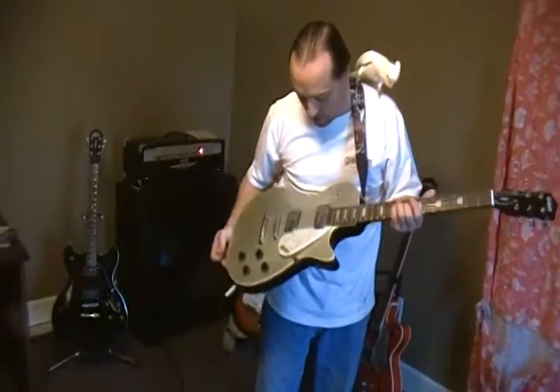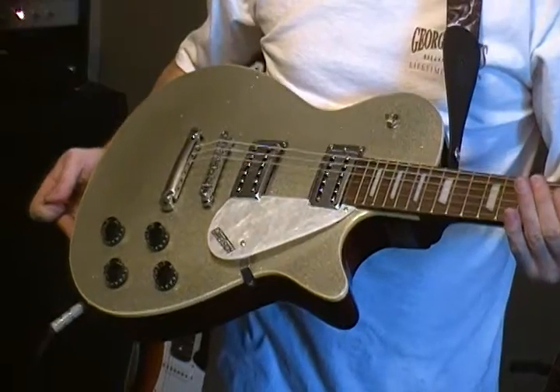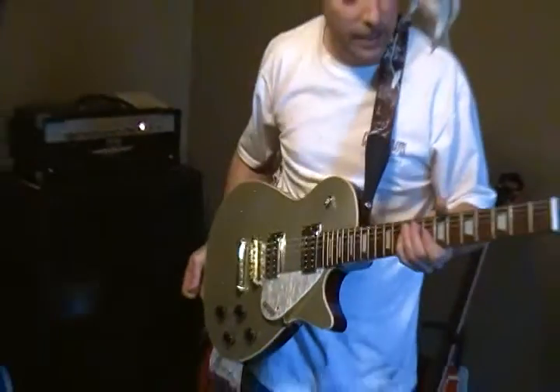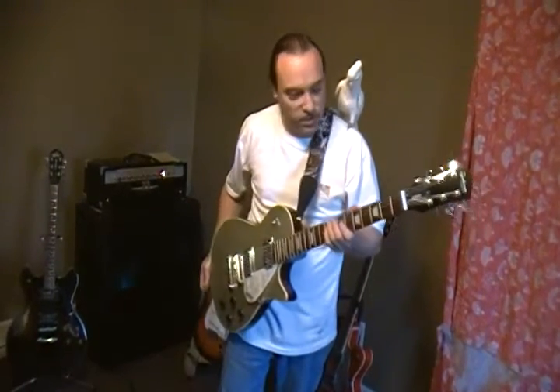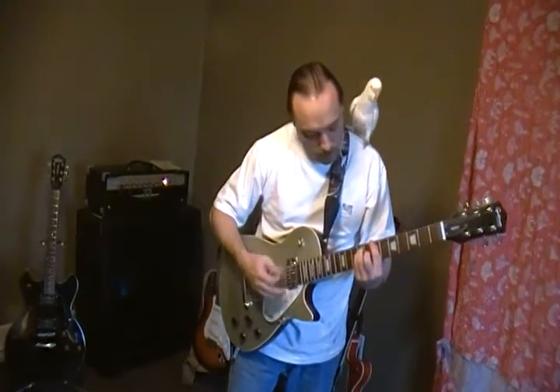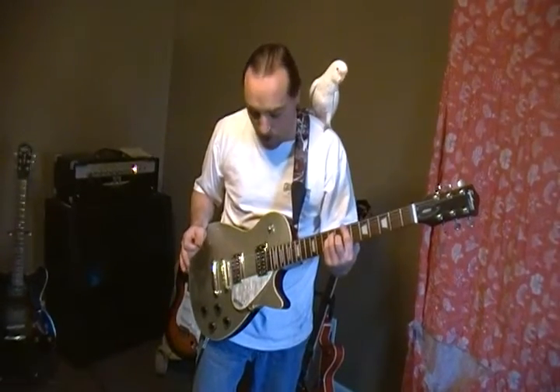Here's my brother's Gretsch Jet Synchromatic. It was one of their economy lines, but I'm here to tell you this thing is nice. It's a set neck body — it feels just solid. The action on this thing is incredible, and even though it feels like a Les Paul,